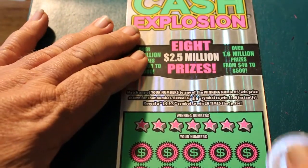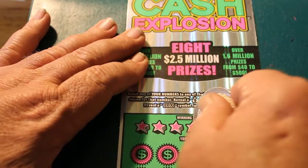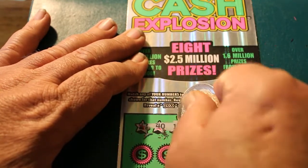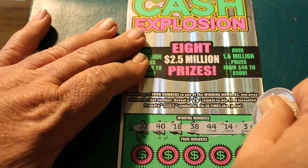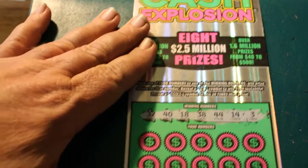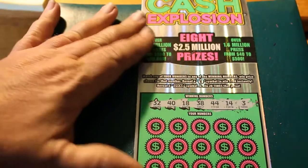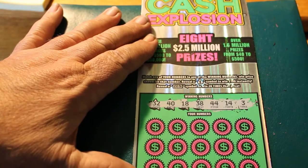Ticket 21. By the way, the symbols are the money bag for $100 and the 20 times symbol, and right now I will take either of those. Winning numbers: $32, $40, $18, $38, $44, $14, and $3.